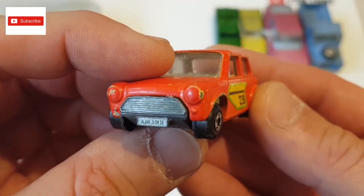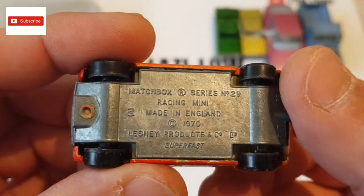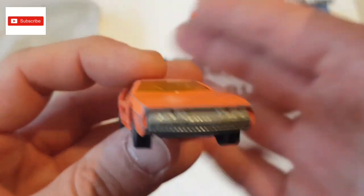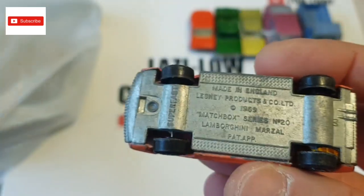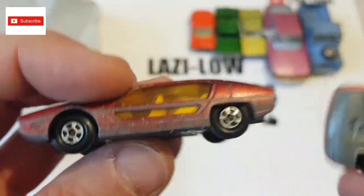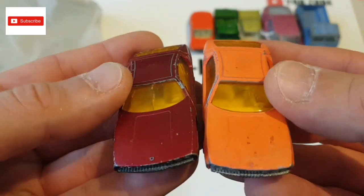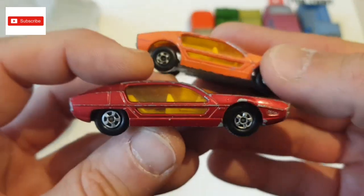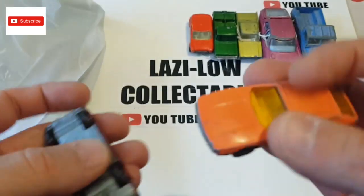I've got a Mini — pretty nice — Series number 29, Racing Mini 1970, very nice super fast collection. The next one is a very nice car — this was one of the main reasons I bought this lot — this is a Lamborghini Marzal, and in the same lot there was another one, also 1969. So I've got two of them. These were the two cars why I bought this lot. I love these two — they're beautiful. The red one is in pretty good condition too, so I've got two 1969 Lamborghini Marzals.